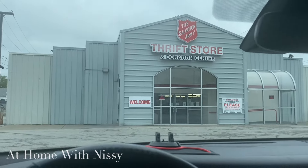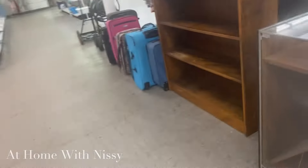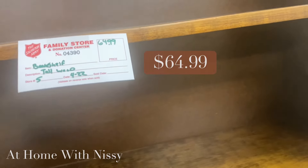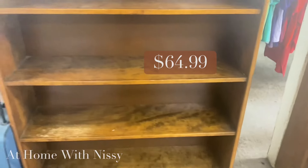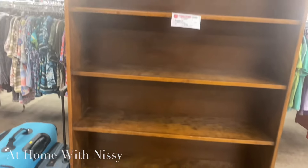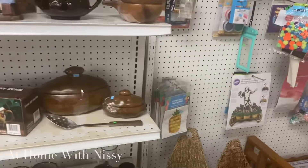I also stopped at the Salvation Army Thrift Store, and the first thing that caught my eye is this bookshelf. It is tagged at $64.99 — I thought that was a good price considering it is a solid wood piece and it was super tall. There is an area in my living room where I'm considering adding some shelving, so that definitely caught my eye.